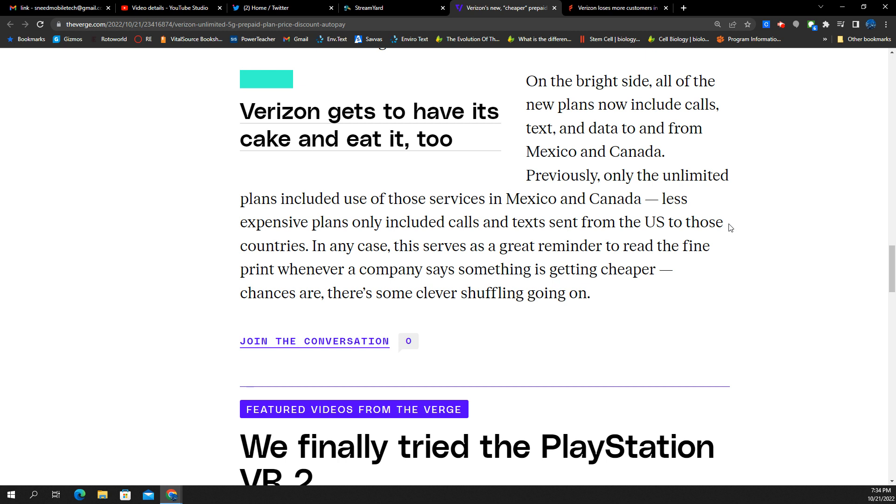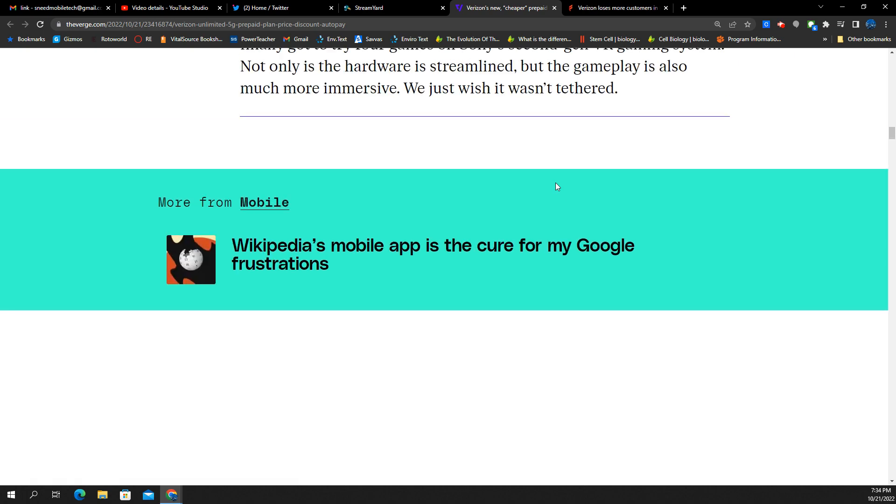Just mucking up the waters for customers to try to confuse them. Peter Adderton would have a field day with this. On the bright side, all the new plans now include calls, texts, and data to and from Mexico and Canada. Previously, the unlimited plans included use of those services in Mexico and Canada, but less expensive plans only included calls and texts sent from the U.S. to those countries.